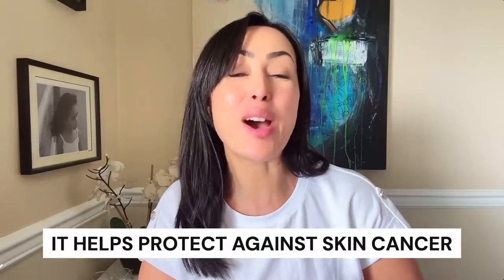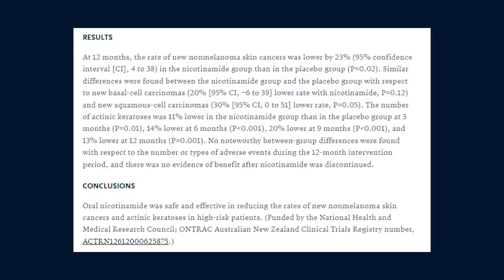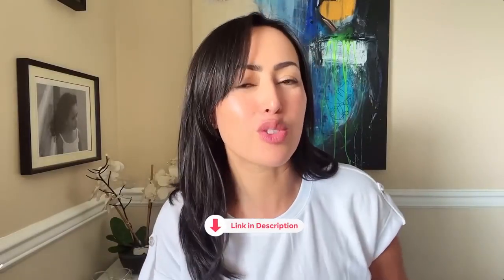A fourth benefit I'll cover is the fact that niacinamide helps protect against skin cancer. A phase three trial found that 500 mg of nicotinamide twice daily reduced the incidence of new non-melanoma skin cancers by 23% in high-risk patients. I'm linking up all of the studies in the description below.